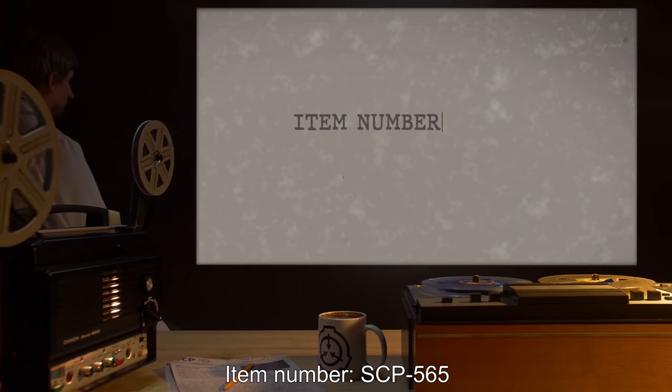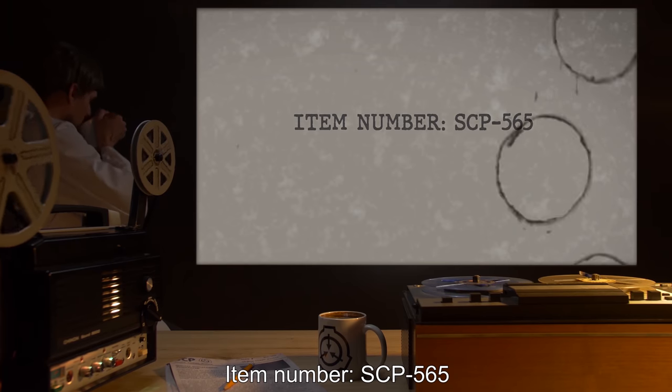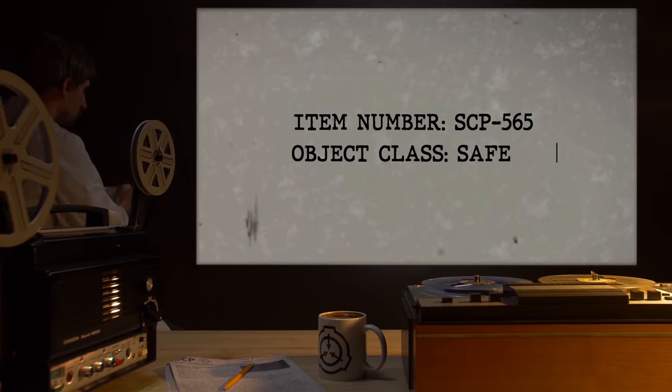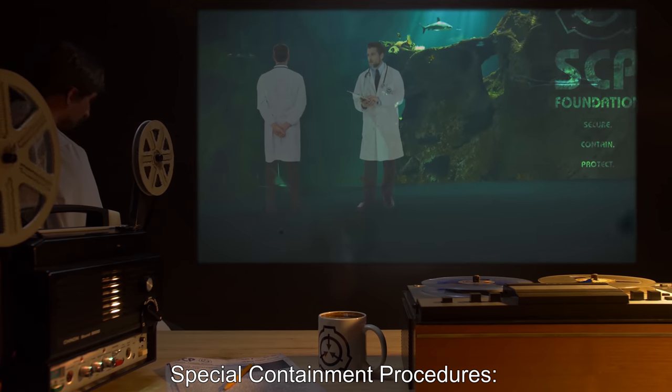Item Number: SCP-565. Object Class: Safe. Special Containment Procedures: